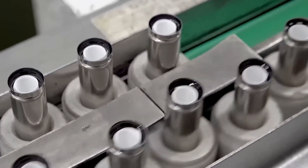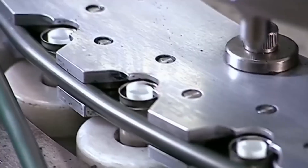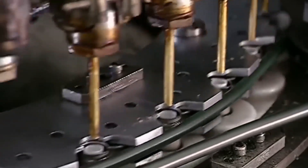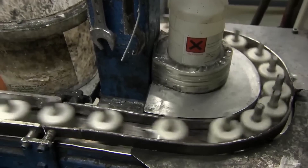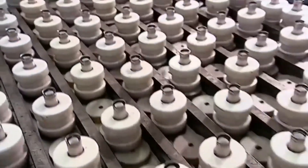Once the separator is in place, the anode and electrolyte are added. The next machine injects the electrolyte, a solution of potassium hydroxide. The conveyor belt meanders to give the liquid electrolyte time to settle. It takes nine minutes for the electrolyte to soak the separator and reach the cathode cylinders.